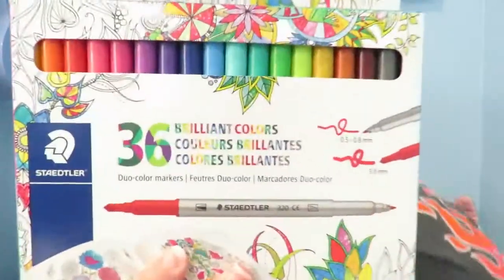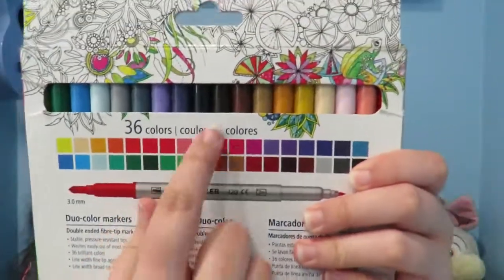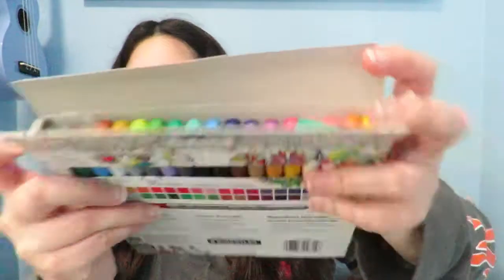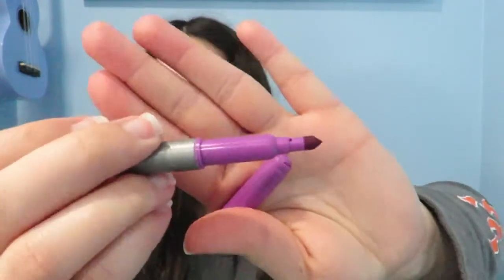The last thing I got were these Staedtler markers — I have no clue how to pronounce the company name. Another reason I like them is because they barely have any brown colors. I'm really hoping these don't bleed, so I'm going to do a first impressions test on these once I'm done filming. I've never used these before and couldn't find any recent good-quality videos on them. Let's get them open — oh, these are pretty!